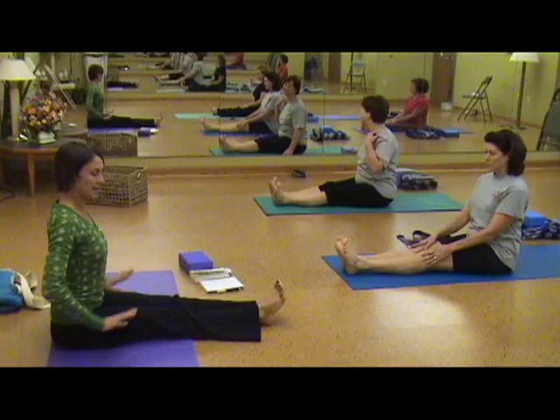We hold postures a lot longer in the Iyengar method, and it just builds strength, stability, and flexibility. The Iyengar yoga method tends to attract people who might have injuries or other physical limitations. An older population tends to be attracted to Iyengar yoga, but also anyone who's serious about yoga and really wants to learn how to do the postures correctly, and not just for exercise.